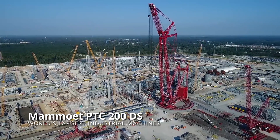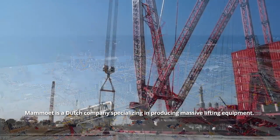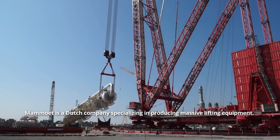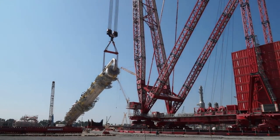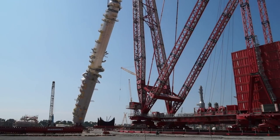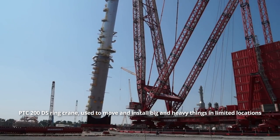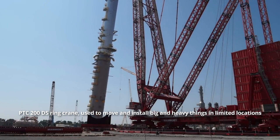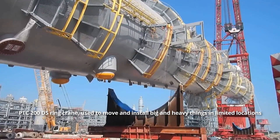Mamowet PTC 200DS. Mamowet is a Dutch company specializing in producing massive lifting equipment. The main challenge for their engineers is to design vehicles that would boost productivity while also ensuring more efficient handling and load placement. Thus, they offered the PTC 200DS Ring Crane, used to move and install big and heavy things in limited locations.